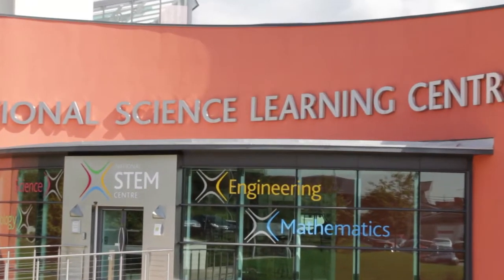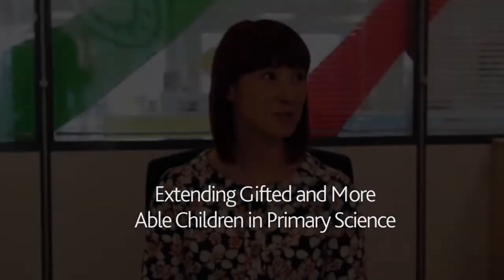I'm Nikki Waller and part of my job is that I work as a professional development leader here at the National Science Learning Centre in York. We're going to be talking about one of the courses that I'm running at the moment and it's called Extending Gifted and More Able Children in Primary Science.